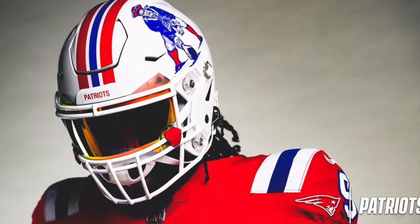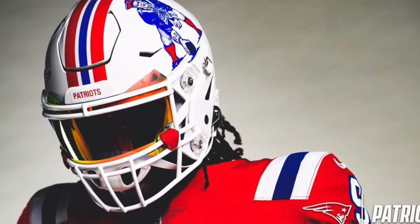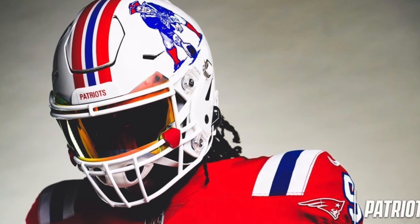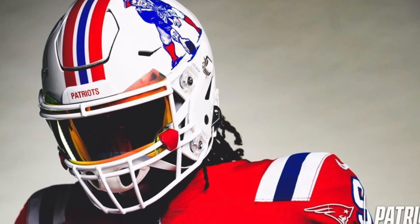Next up we've got the Patriots. As much as I hate to say it, these throwbacks are going to look really good. They've got the Pat Patriot logo on the side, and white is just such a clean look for helmets and jerseys. It's going to look really nice in monochrome with the white helmet and white face mask, and then in contrast with those red jerseys they're going to wear with them. That retro logo just tops it all off — I think they killed it with this one.